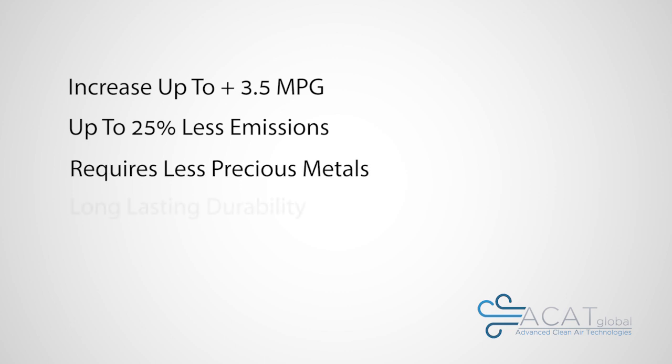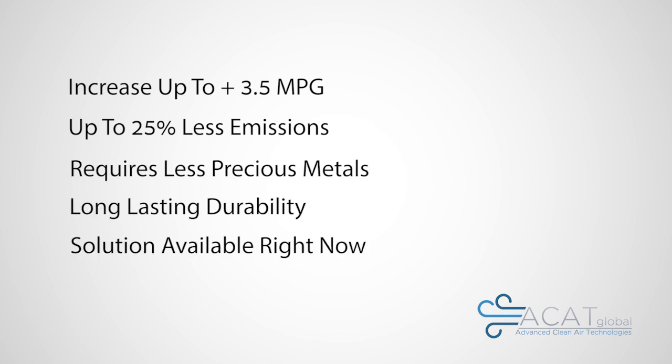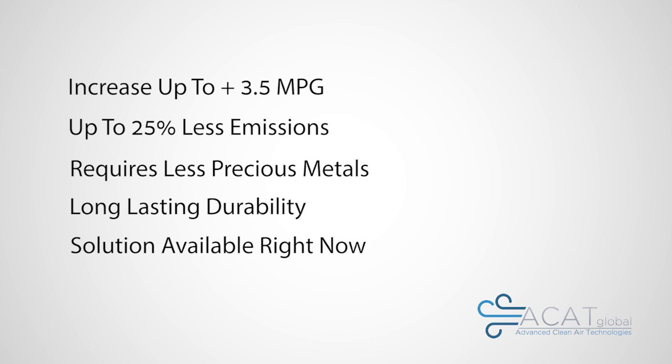Once somebody understands what the product does, and does it now and at such a low cost, they cannot help but embrace the technology.